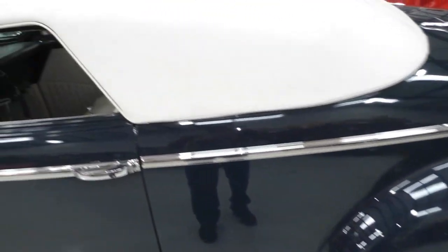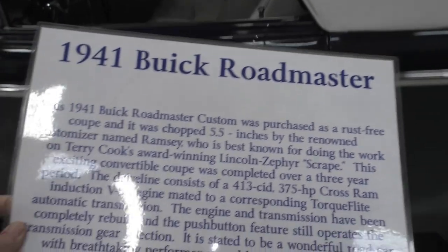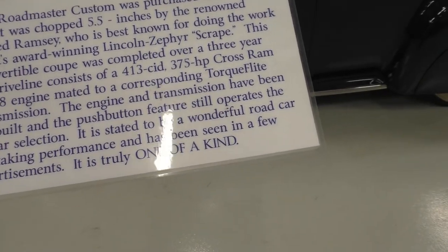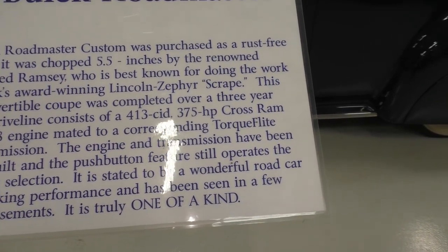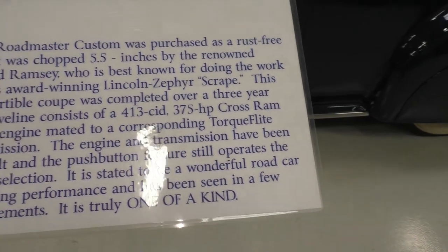Big skirts on the back. This thing's big, long, cool. If you like customs, and customs are kind of in mode right now — it's kind of cool. 1941 Buick Roadmaster Custom. It was purchased as rust-free. It was built by a customizer named Ramsey. He built Terry Cook's award-winning Lincoln Zephyr Scrape. Took him three years to build this car.